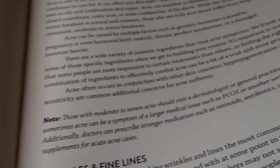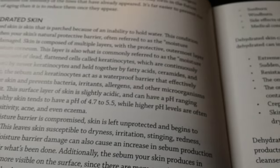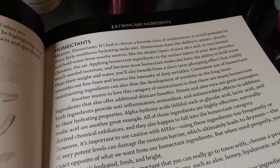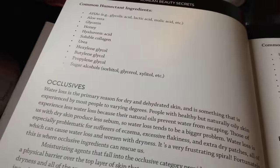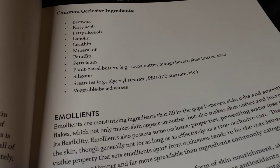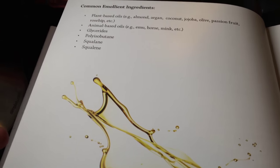Then they get into skin concerns — wrinkles and fine lines — and they have the very useful recommendation to visit a dermatologist. One thing I liked, reading this on the train, was that they didn't talk about rushing out to buy 10 or 12 products. They talked about how you can have a theoretical Korean base and then use products of different kinds from around the world to slot into those steps. So if you're not independently wealthy, you can find products at your local stores and slot them into the Korean theory of skincare. Then they get into common ingredients.